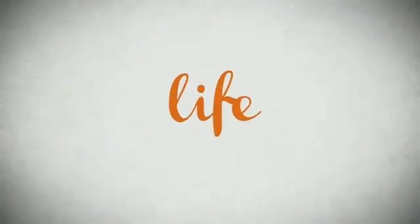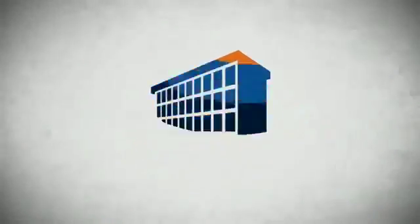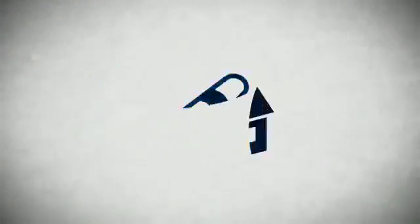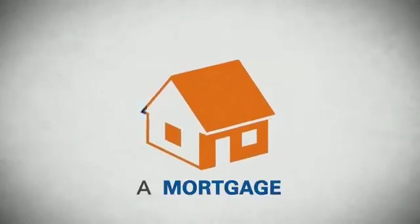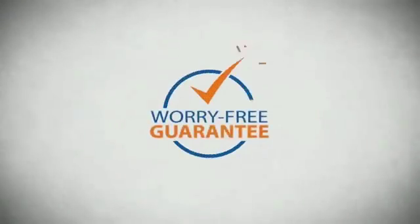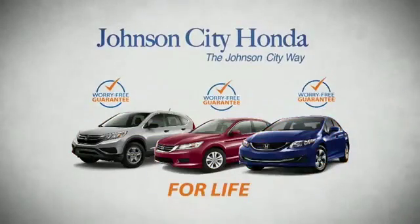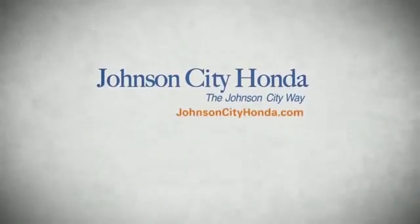Life. It's a long time to be certain about something. It's longer than you'll have any job, and longer than it takes a child to grow up and start their own family. Life is longer than it takes to get a college degree. It's longer than it takes to pay off a mortgage. And yet life is how long Johnson City Honda stands behind your new or quality pre-owned vehicle, because we want you to be our customer for life.